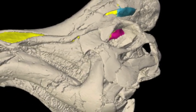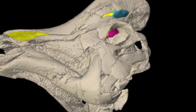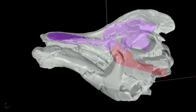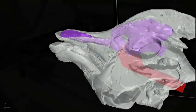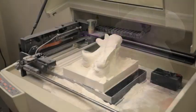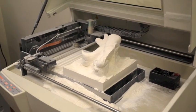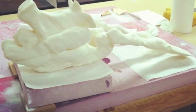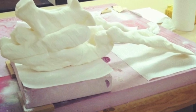Dr. Lawrence Whitmer at Ohio University provided CT scans of the hadrosaur, which gave us the shape of the skull and internal organs. The inside of the hollow crests were 3D printed and infiltrated with epoxy with the aid of Carl San Marco at ASU.